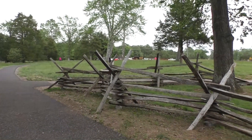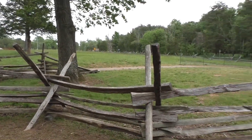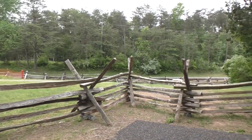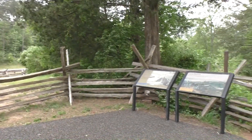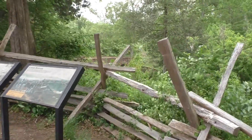Right over there is the parking lot, and you walk from there down the path, and right over there is the bridge. Here's some information for you to read and look at. It's a very fun stop when you come to tour Manassas National Battlefield.